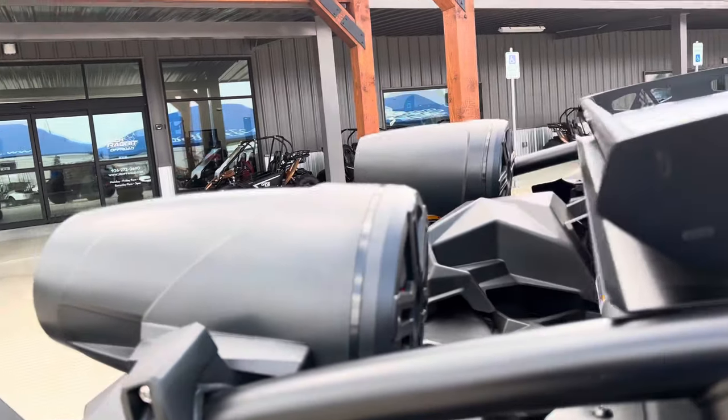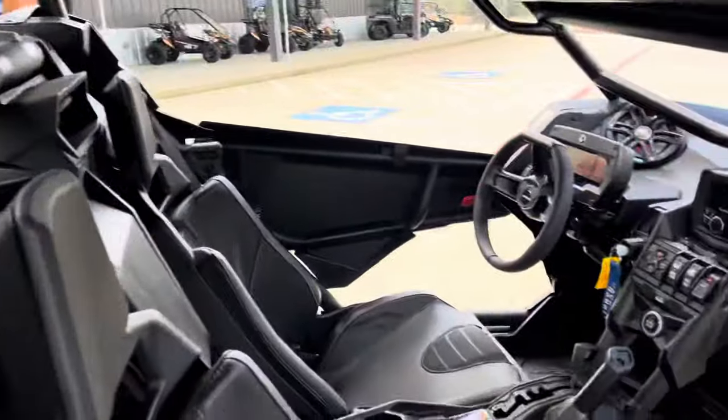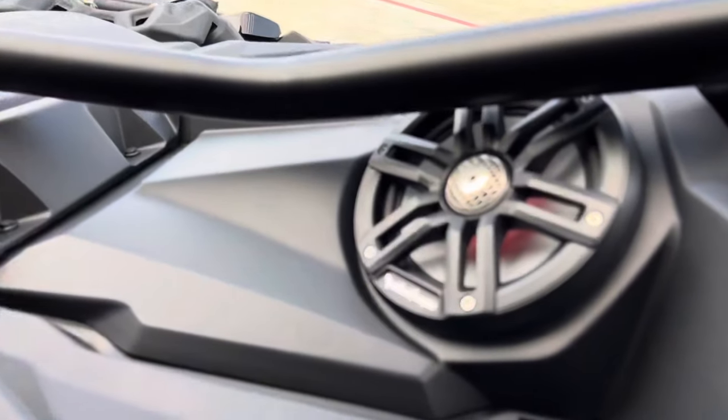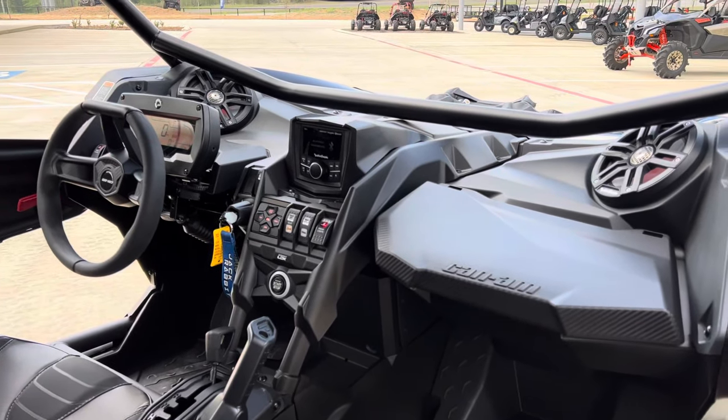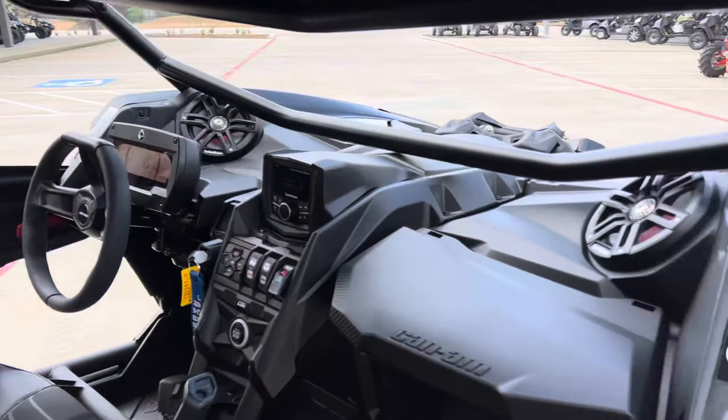Rockford Fosgate Stage 6 audio kit. You got your towers in the back, speakers in the dash. Speaking of dash, check that out. Steering wheel's upside down because I had the wheel turned.